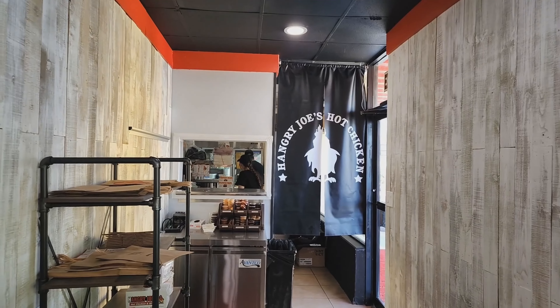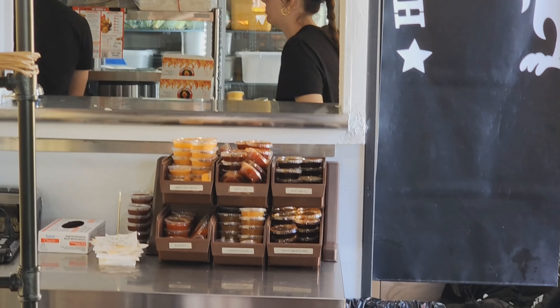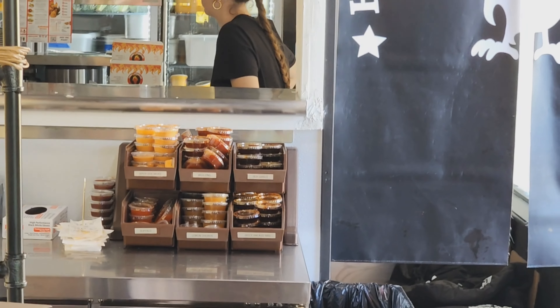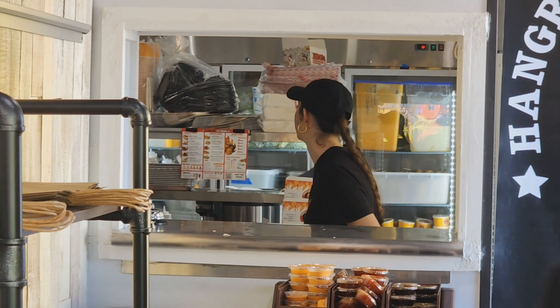We got a back-end kitchen that we can see. Some sauces going on right there. I don't know what the different sauce flavors are — I'm going to have to ask. But it's nice that you can see the kitchen. I appreciate restaurants that don't hide things.